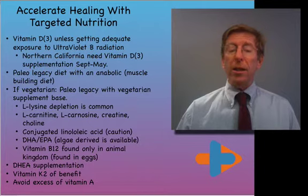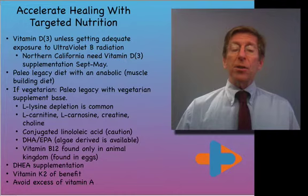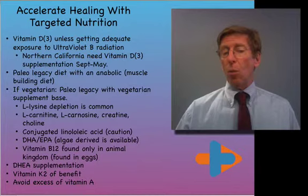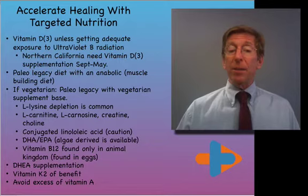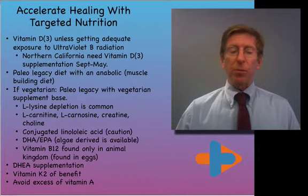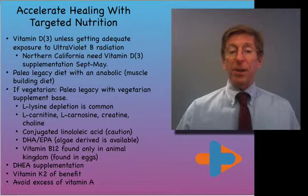Conjugated linoleic acids can be supplemented, but these supplements are different than what's found in nature — naturally found in meats of ruminants such as deer, wild game, and cattle. DHA and EPA were in meat in our paleo legacy, and now we can get them through algae-derived means — available as a vegetarian algae-derived formula for DHA. Vitamin B12 is found only in the animal kingdom, in eggs, but not in vegetables or cereals.